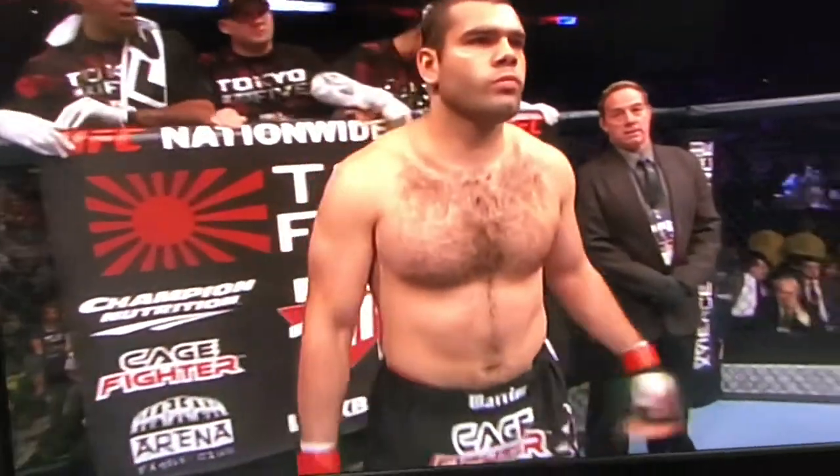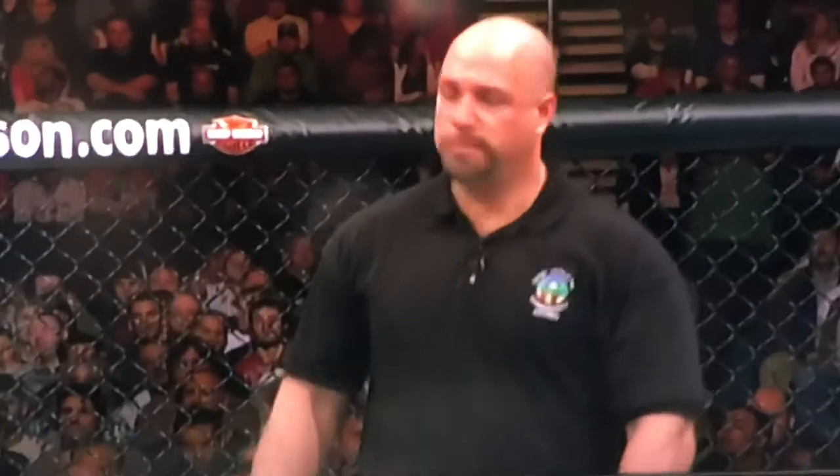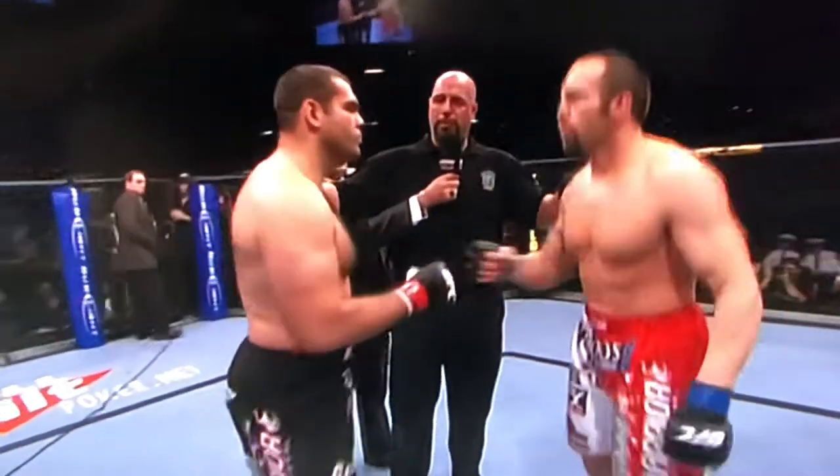And when the action begins, our referee in charge of the octagon is Dan Murliata. All right, gentlemen, we've been through the rules in the locker room. You both understand the rules. Have a nice, clean fight. Come out, touch gloves, go to your corners.